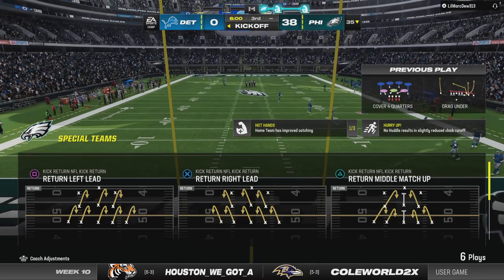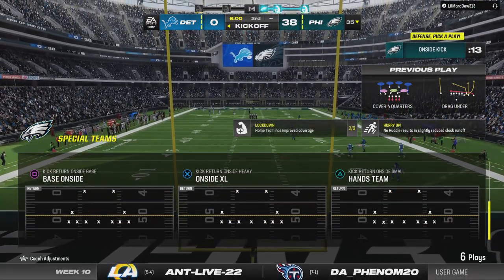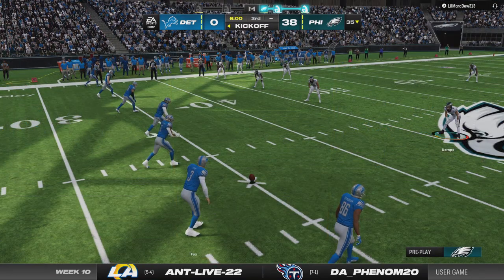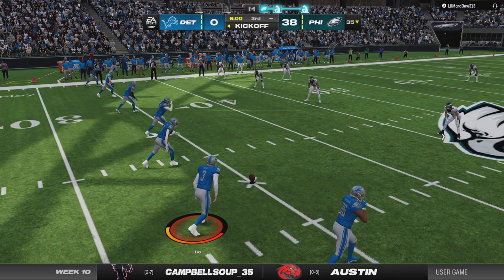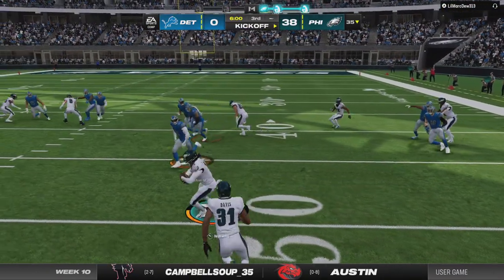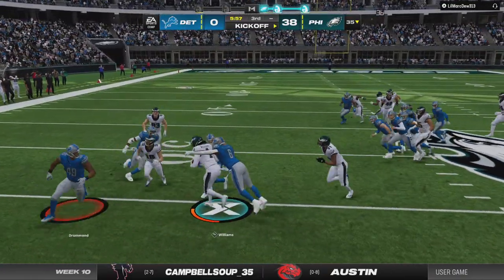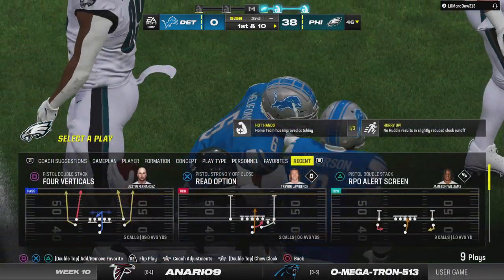We welcome you back live inside the booth alongside Charles Davis — I'm Brandon Gordon — set and ready to rock for the third quarter. Right out of the locker room, an onside kick attempt! The Eagles with the lead are going to get this football first as the third quarter gets underway. A very interesting call — and they won it back.